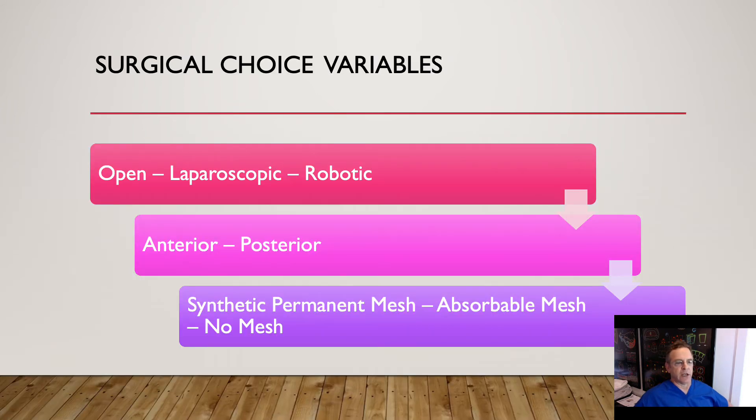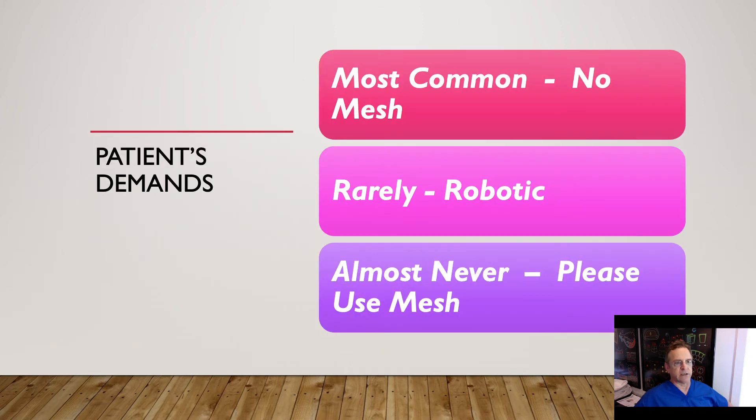Another big part of the potential algorithm of the surgical choice variables: open, laparoscopic, robotic — do we do it anterior, posterior, intra-abdominal, retroperitoneal, extraperitoneal? Do we use synthetic permanent mesh, absorbable mesh, biological mesh, or no mesh? All of these choices have their own subtleties.